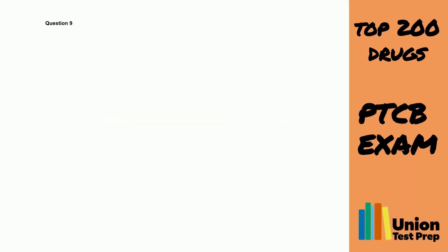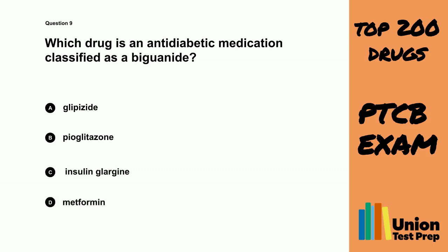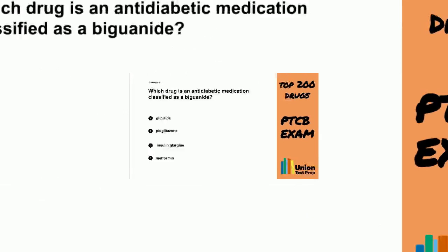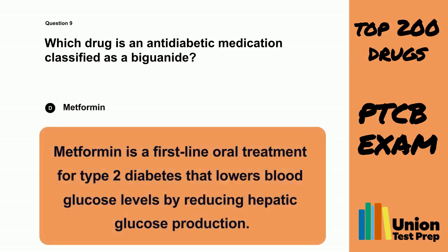Question 9. Which drug is an anti-diabetic medication classified as a biguanide? A. Glipizide. B. Pioglitazone. C. Insulin. D. Metformin. The correct answer is D. Metformin. Metformin is a first-line oral treatment for type 2 diabetes that lowers blood glucose levels by reducing hepatic glucose production.